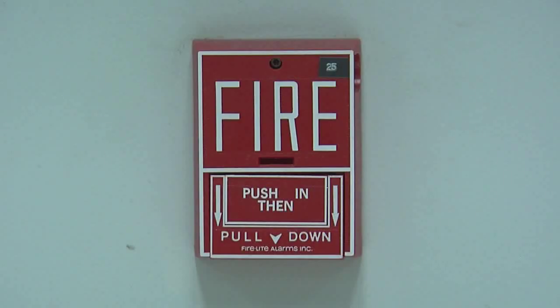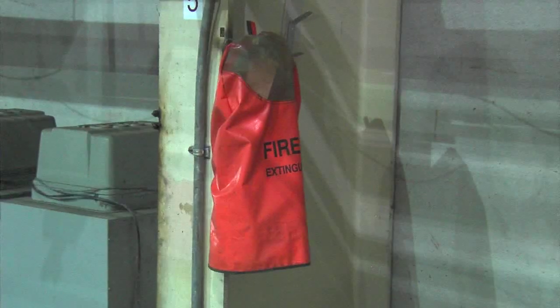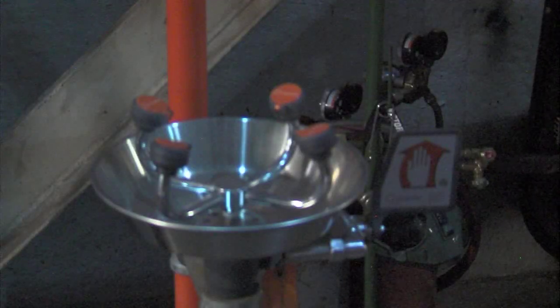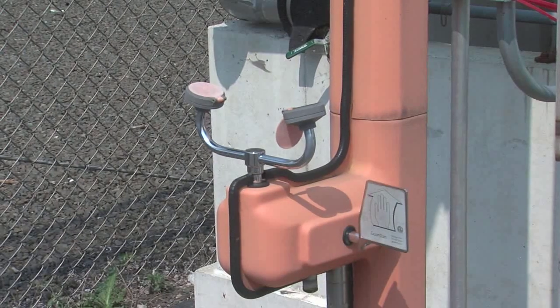Throughout the facility, there are fire alarms, fire hydrants, fire extinguishers, fire suppression systems, emergency showers, and eyewash stations. Locate these near your work area prior to beginning work.